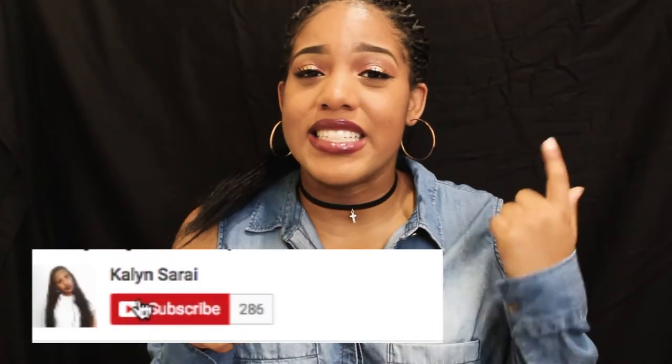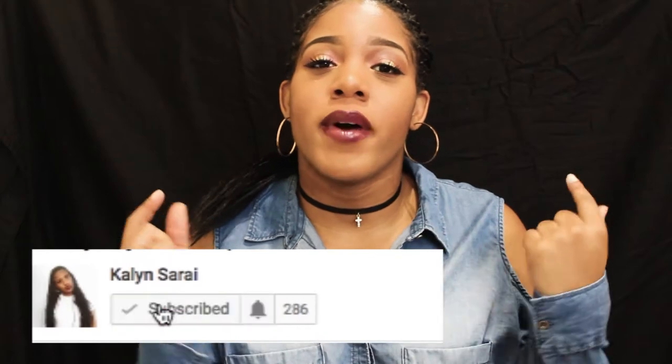What's up guys, it's Kaelin Sarai and if you're new to my channel go ahead and hit that subscribe button down below. Make sure you make that red button white and I promise you it'll be a really good time.